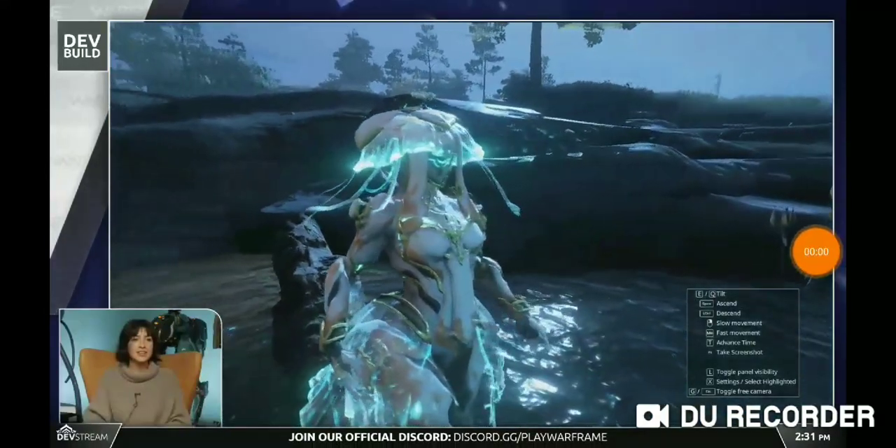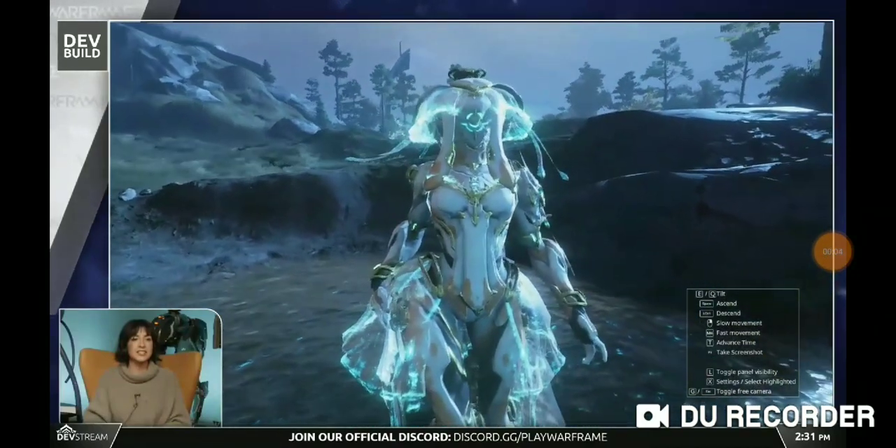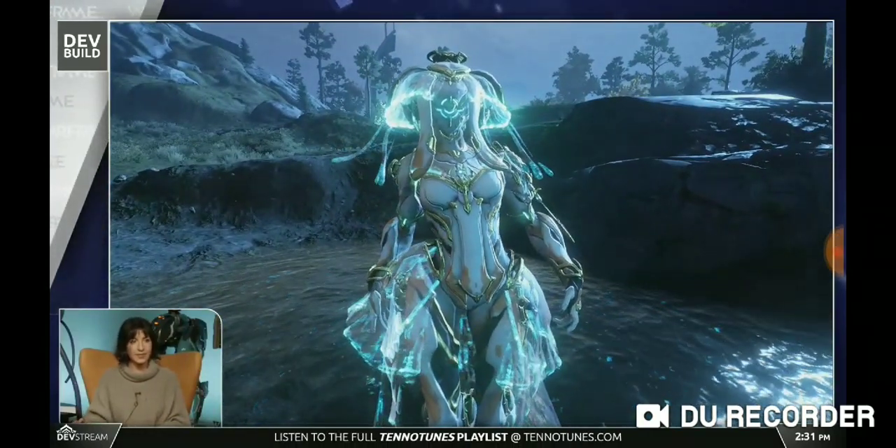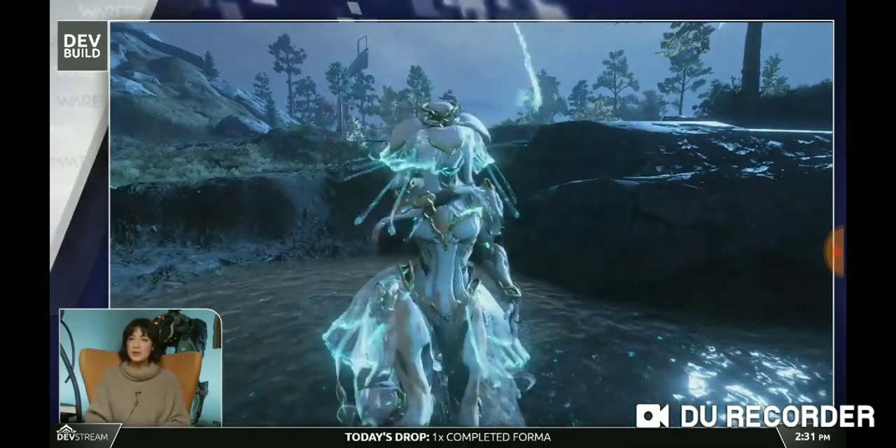What the hell is that? Her skirt is that of a jellyfish. The knight on the plains of Eidolon... You can kind of see why she's got everything.